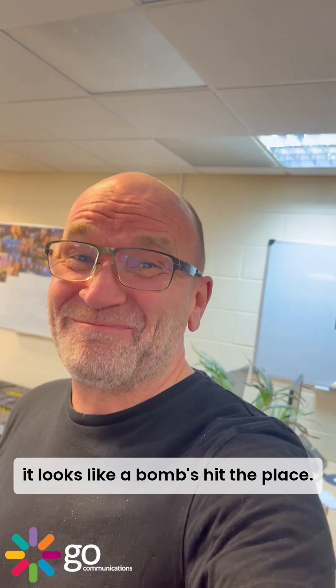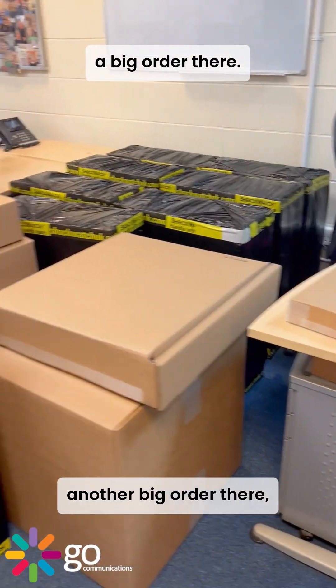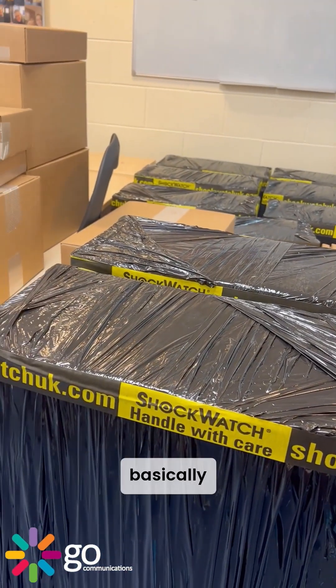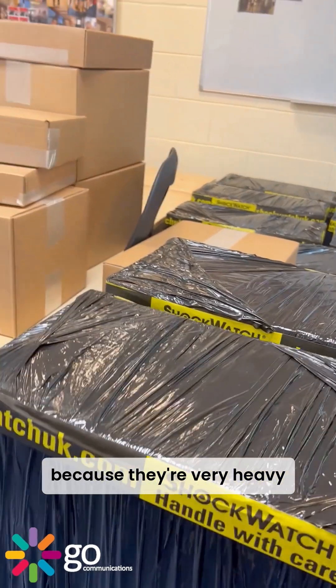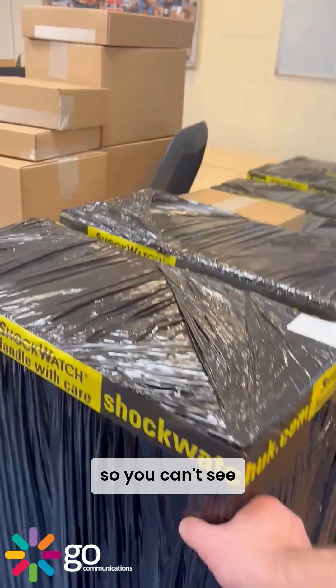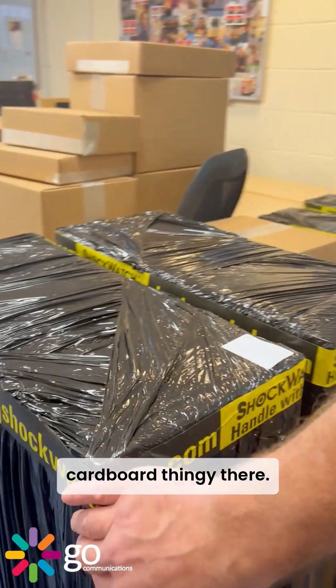Just walked into the office — it looks like a bomb's hit the place. We've got a load of kit here, a little order there, another big order there. We shrink-wrap these because they're very heavy and they take a bit of a beating during transit. You can't see, but there's actually a ribbed protection cardboard piece in there.